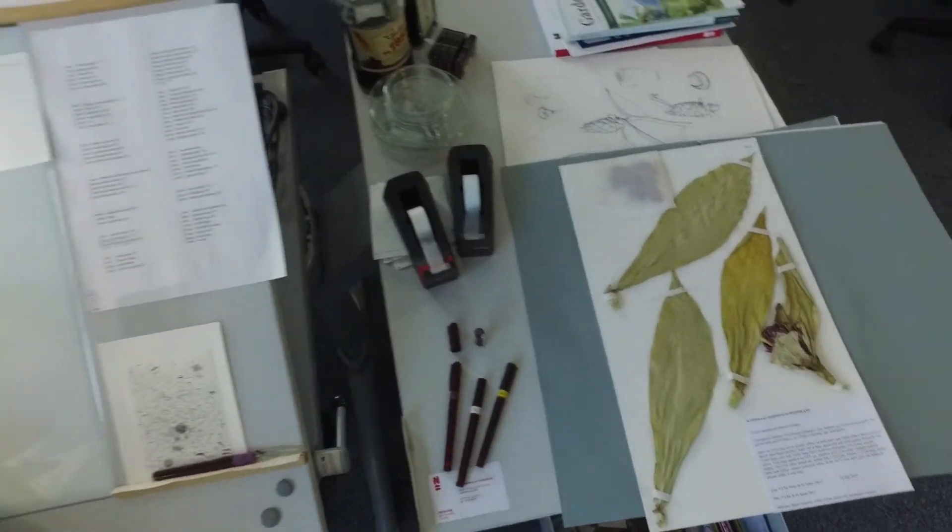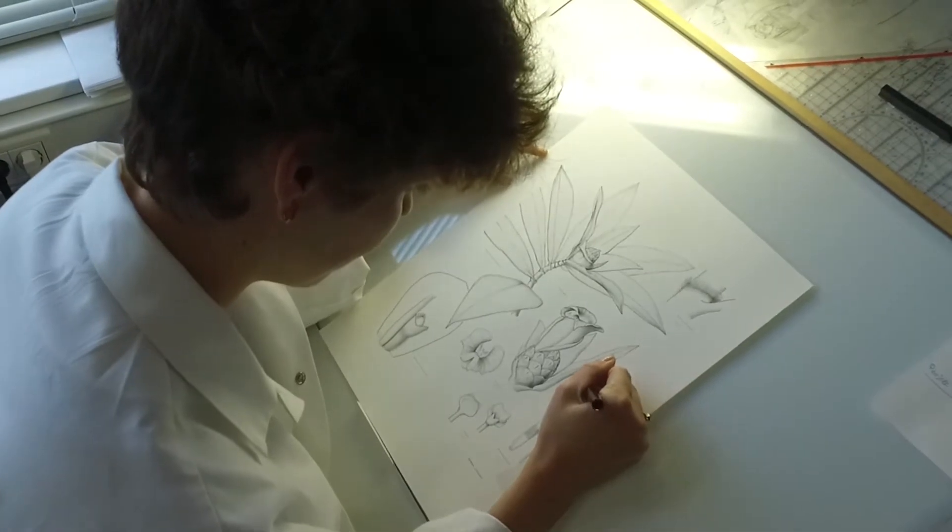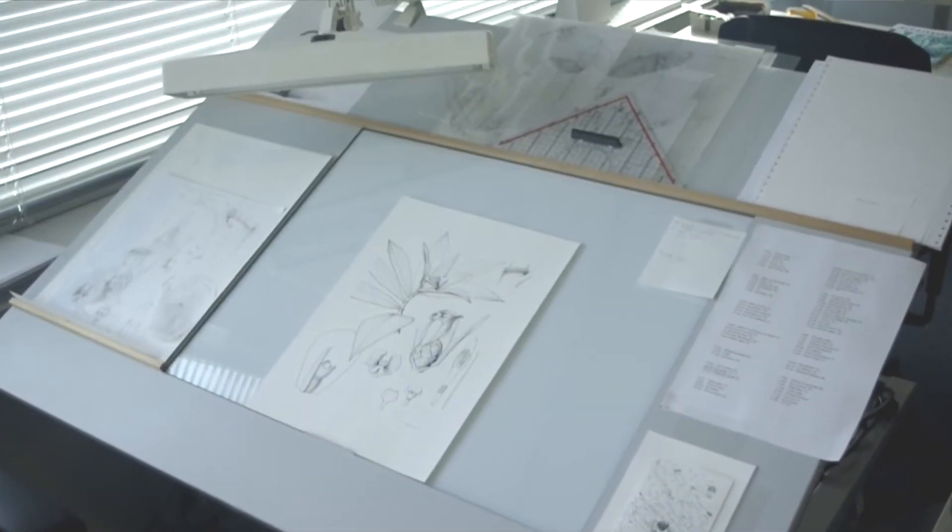My day looks like: I come into my room, I have plants on my desk, I study them, I sketch everything. When my sketching is done I start doing the reconstruction of the drawings, making a complete drawing which I will then ink.